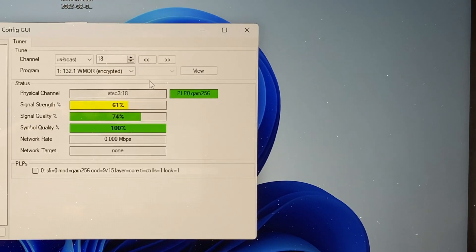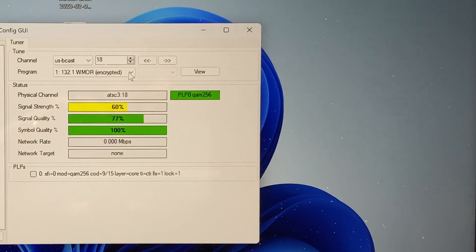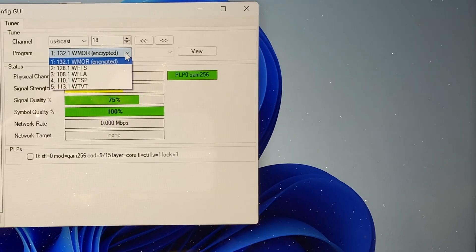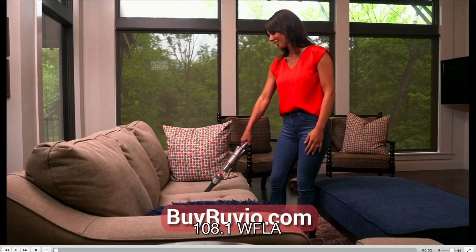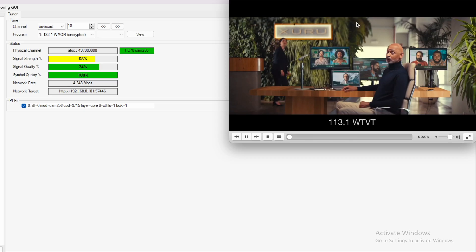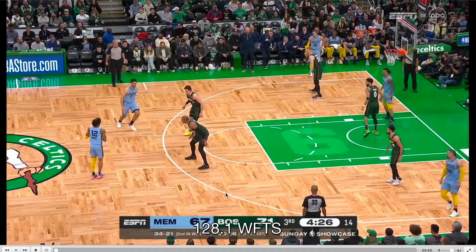For the WMOR ATSC 3.0 Lighthouse on RF Channel 18, only WMOR was encrypted, and the other ones played perfectly fine. Here's WFLA, WTSP, WTVT, and WFTS.